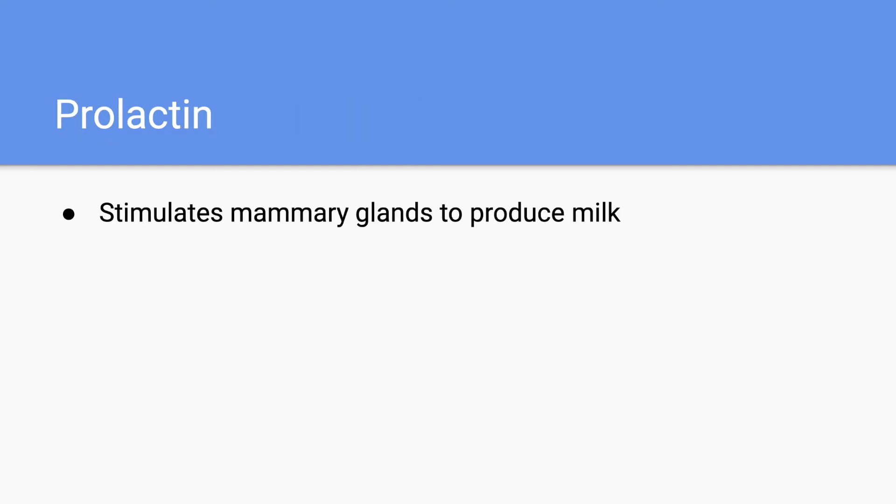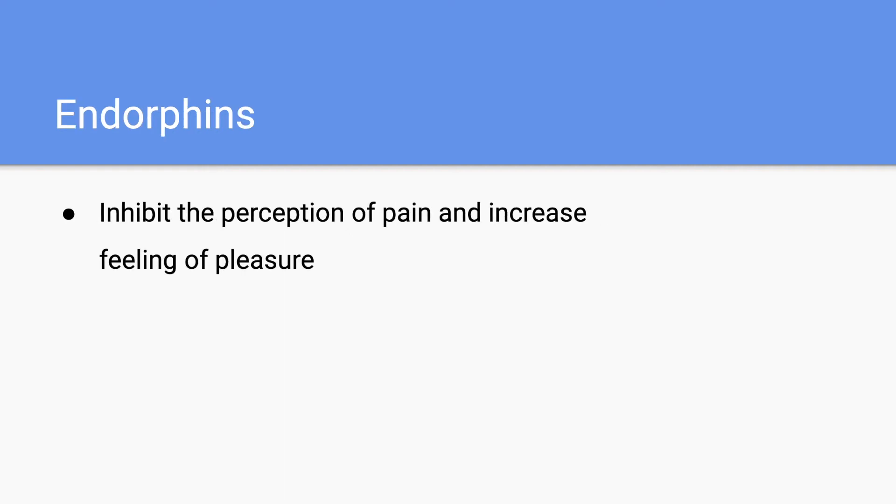Next, we have prolactin, which is going to stimulate mammary glands in order to produce milk. A good way to remember this one is to look at the 'lact' in the name, and that'll pretty much give it away. Next, we have endorphins, which are going to inhibit the perception of pain and increase feelings of pleasure.